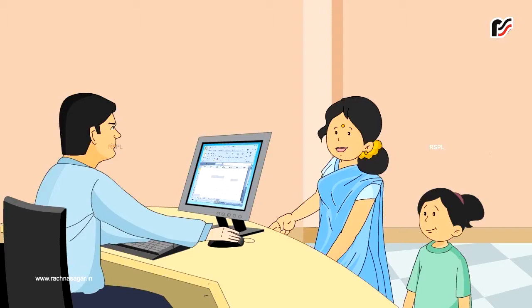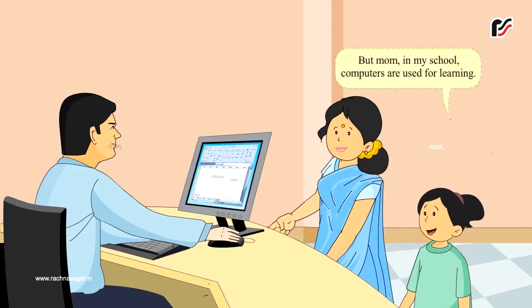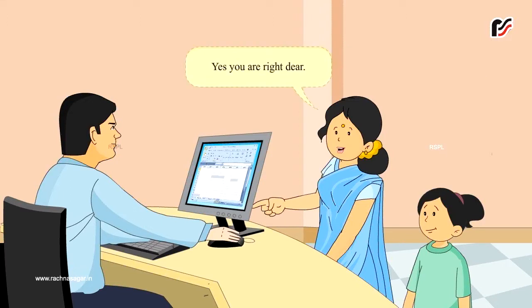Computer everywhere. Mom, look at this. What is this? Dear, this is a computer. But Mom, in my school, computers are used for learning. Yes, you are right, dear.